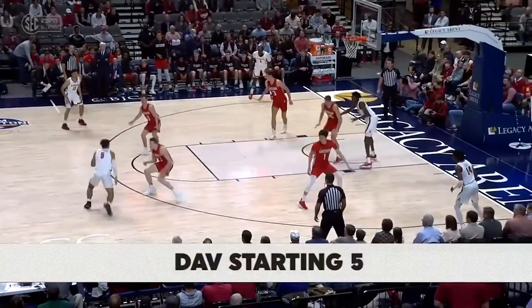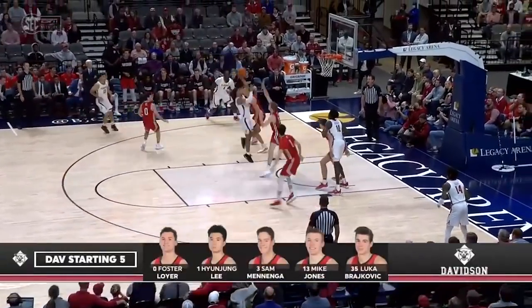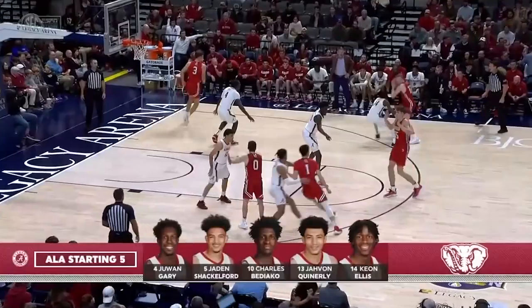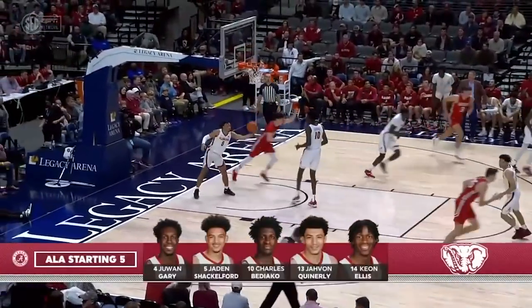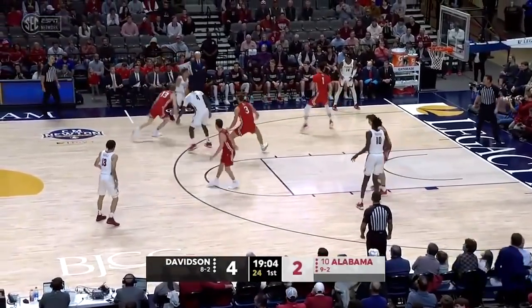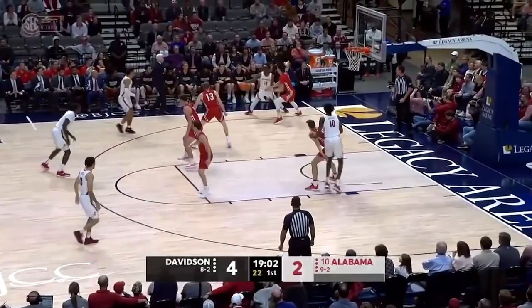As Alabama comes back, he had a struggle in the last game. As Davidson lifts with a backdoor cut. Because this is not going to be an easy one with this Davidson team coming in with seven wins in a row.